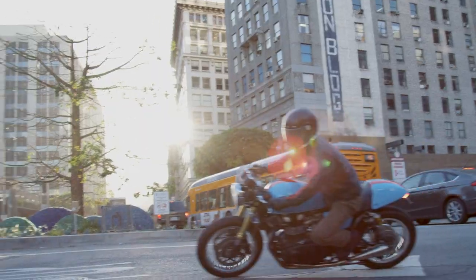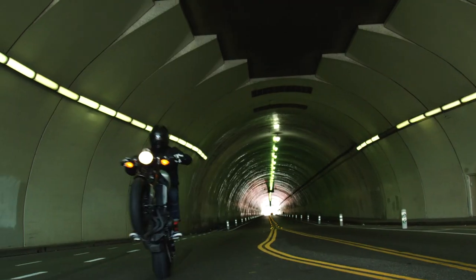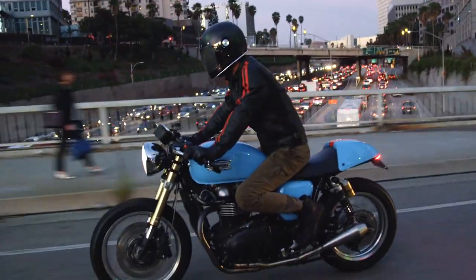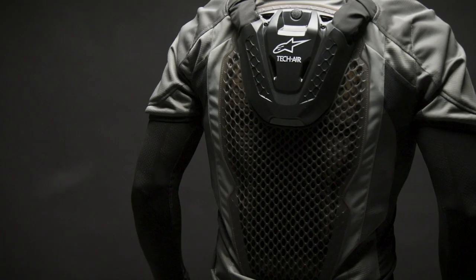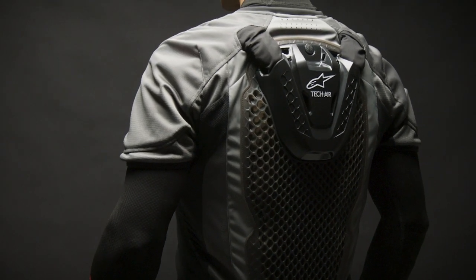With the new TechAir 5, riders can continue wearing their favorite riding jacket provided it fits properly and be protected with the most comprehensive coverage of any airbag on the market today. TechAir 5 helps riders to protect their full back, shoulders, upper arms, collarbones, chest, and sides.